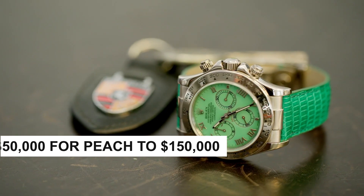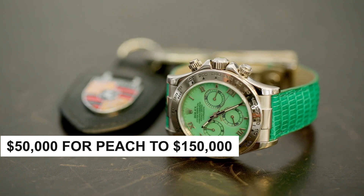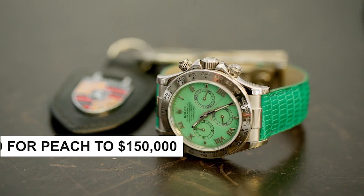With prices ranging from around $50,000 for the peach variant to $150,000 for the stunning blue variant.